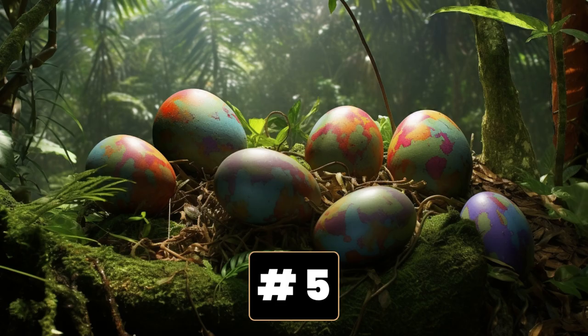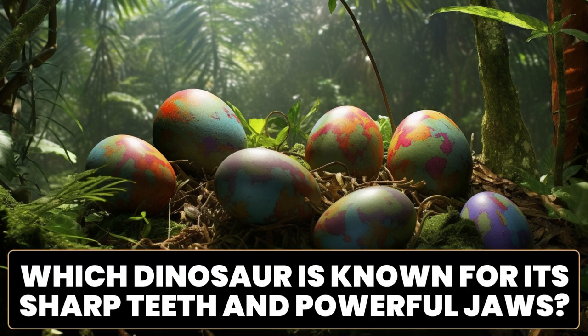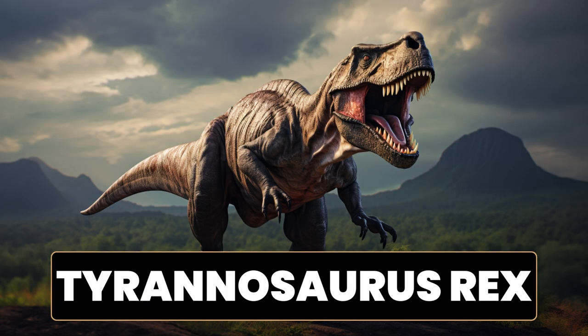Here is another egg. Which dinosaur could it be? Which dinosaur is known for its sharp teeth and powerful jaws? It's the Tyrannosaurus rex. A fun fact about Tyrannosaurus rex is that it was one of the largest carnivorous dinosaurs to have ever existed. This fearsome predator lived during the late Cretaceous period, approximately 68 to 66 million years ago. Tyrannosaurus rex, often referred to as T. rex, could reach lengths of up to 12 meters, 40 feet, and stood about 6 meters, 20 feet tall at the hips.